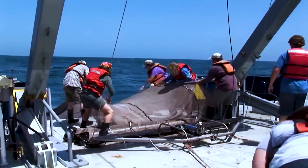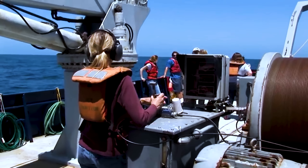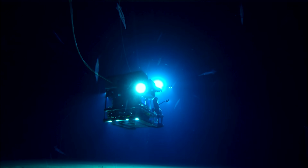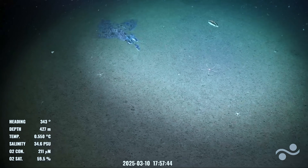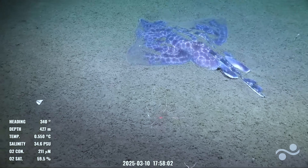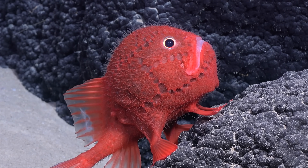For centuries the deep ocean was just a dark void, with only battered specimens dragged up in nets giving us fragmented clues about what lived there. Now, thanks to AI-guided ROVs, deep diving drop rigs and next-gen submarines — all fitted with ultra high definition cameras — we're bringing the deep sea into sharper focus than ever before. It's like finally getting front row seats to the ocean's greatest show, and it's nothing short of spectacular.